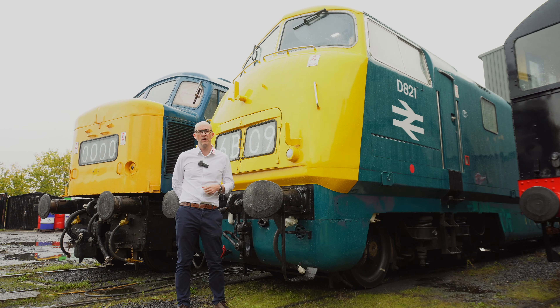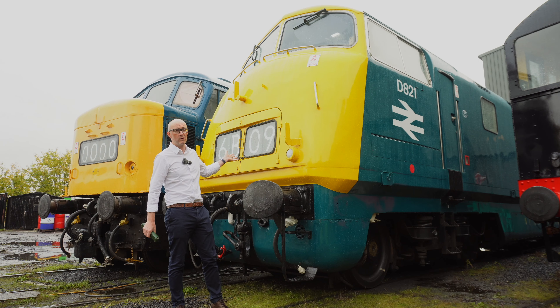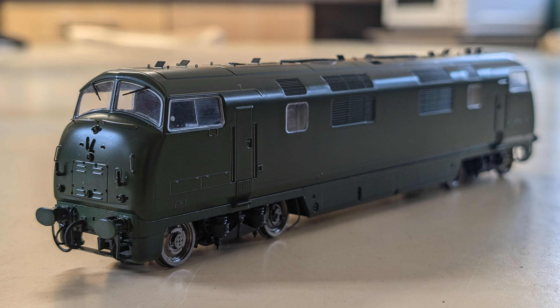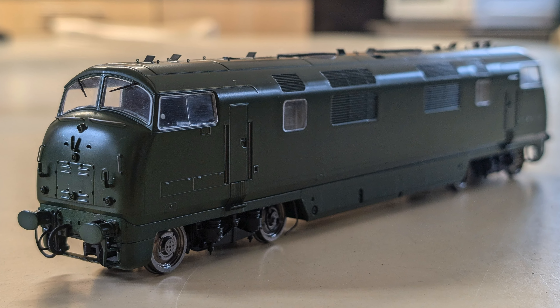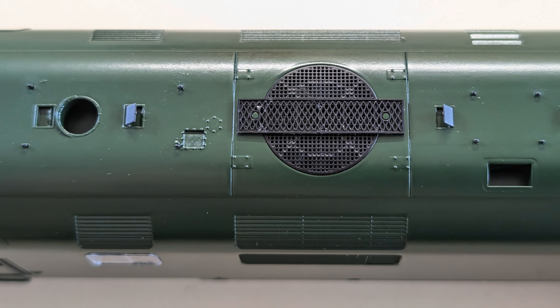These will cover a wide range of detail variations that have not been covered before. That'll include the prototype locos from 1958, the D800 to D812 variants, with the original train indicator boards on the front. For general release through Heljan stockists there will be the production version with the roller blind headcodes, as you can see here with D821. You've got a fantastic range of separately fitted detail, separately fitted roof vents, etched grills, and engine room interior detail.